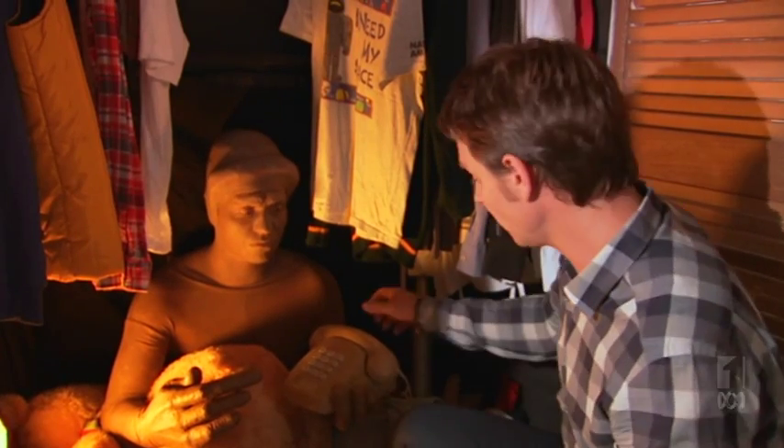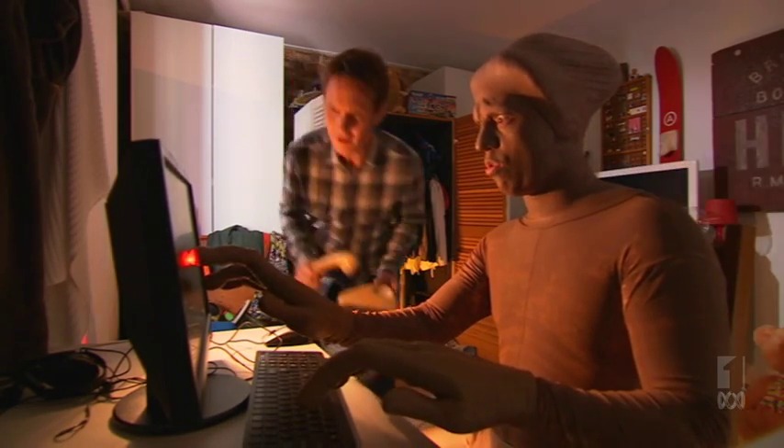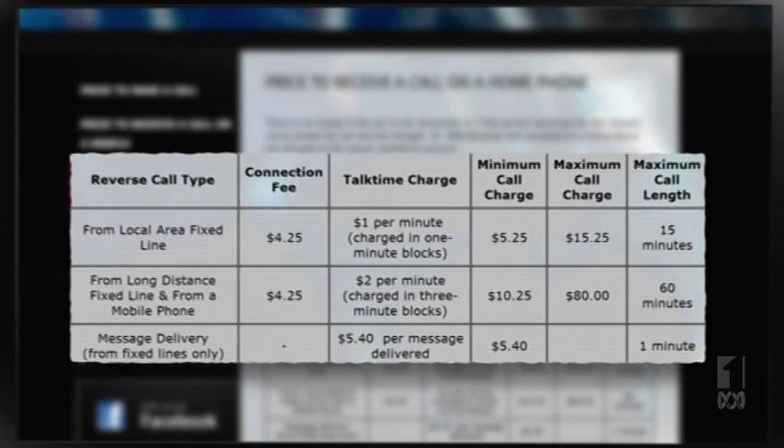I know — I'll call their head office using 1800 Reverse. I wonder if your call costs her a rip-off. They don't want to talk to me. Maybe it's because they charge $4.25 for a landline connection, and then between $1 and $2 a minute on top of that. And if it's a long-distance call, they charge in three-minute blocks, which makes the minimum charge $10.25.